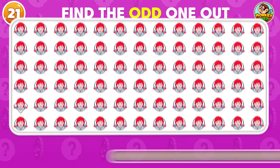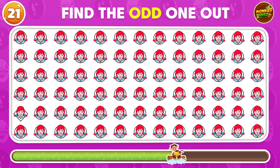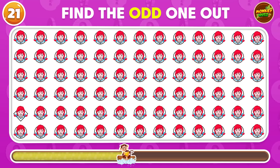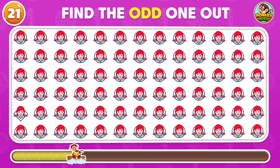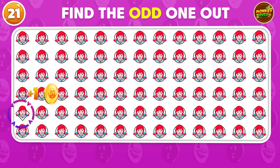Locate the odd Wendy's logo in this collection! It's right here!